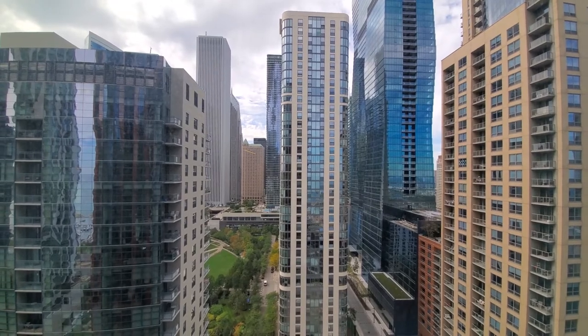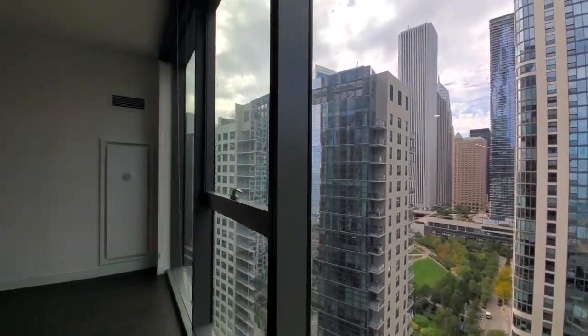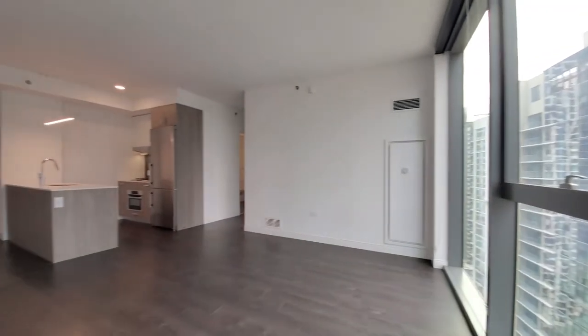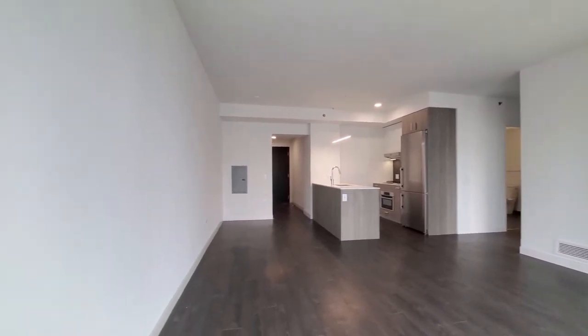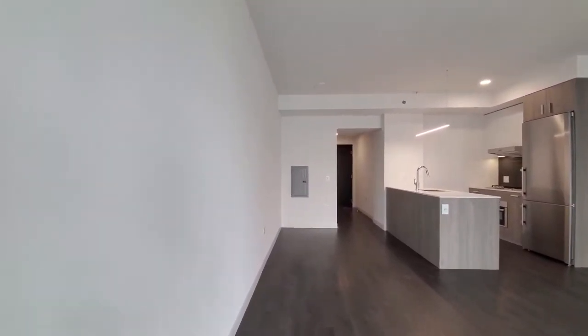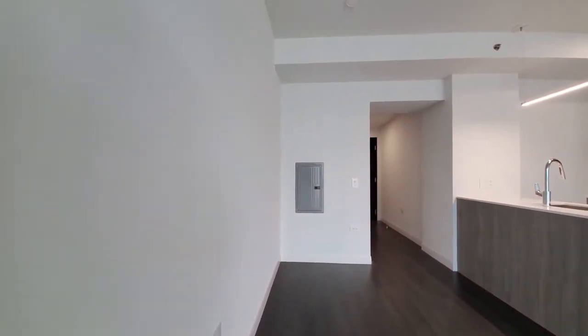And of course, the St. Regis. The roller shades on all the windows here. Wide plank flooring extending throughout the apartment. High ceilings.